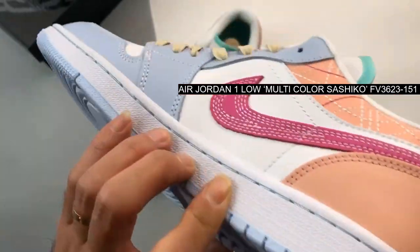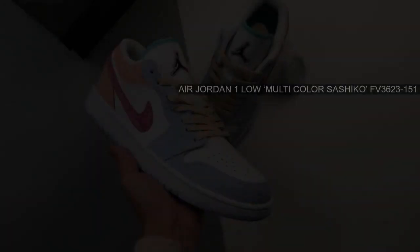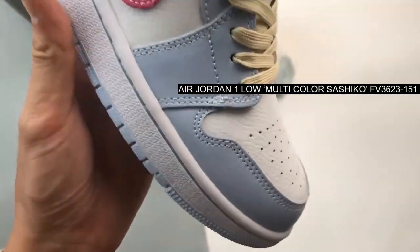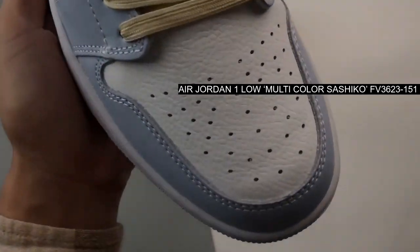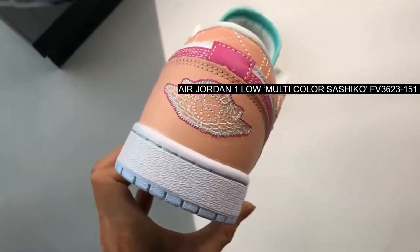The latest addition to this lineage is the multicolor Air Jordan 1 Low, which draws inspiration from Sashiko's ancient Japanese embroidery technique. Now Jordan Brand is taking a creative leap forward with this multicolor Air Jordan 1 Low, a modern reimagining that infuses the Sashiko tradition with P.